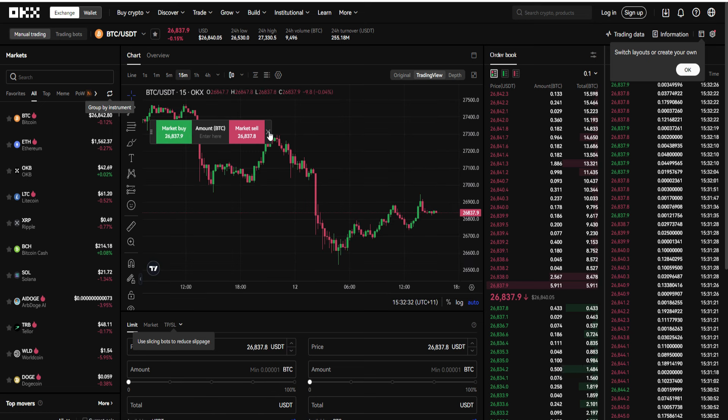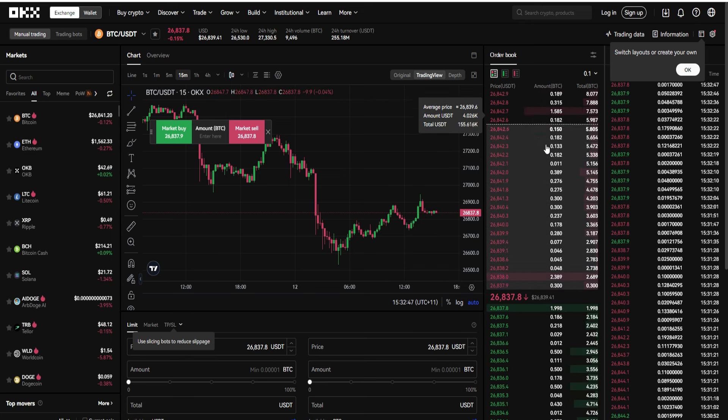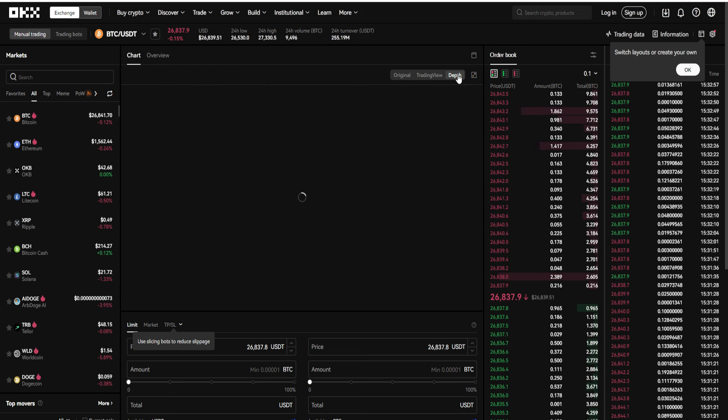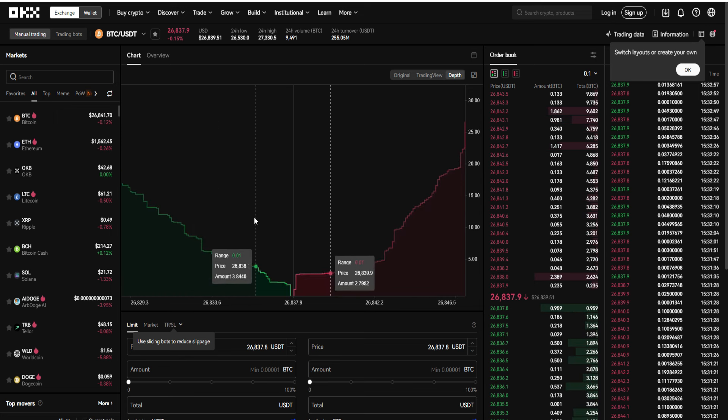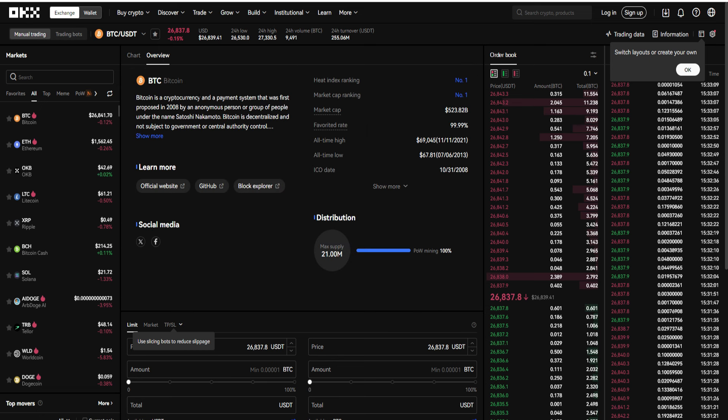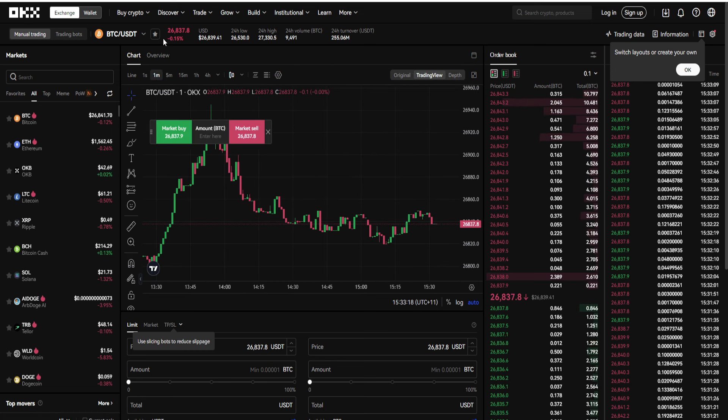There are also trading bots, copy trading, and a bunch of different things right here. If we go over to Trade and then to Spot, you can see what it looks like inside OKX — their graphs and the exchange itself. You can trade a bunch of different cryptocurrencies, and on the left you can see the order books showing pricing, what's been sold, what's been purchased. You can switch between the trading view and the original view, and zoom in or adjust the different lines and timeframes.